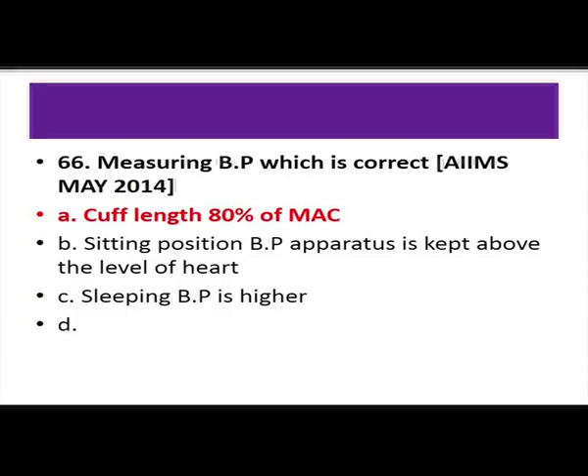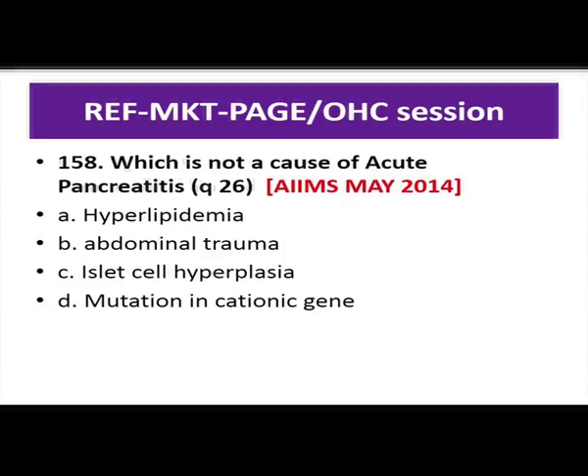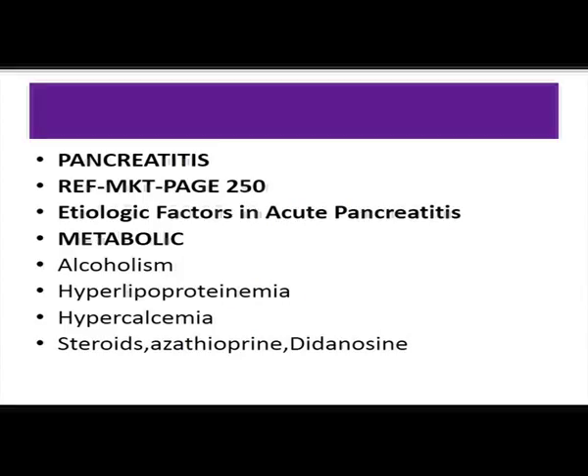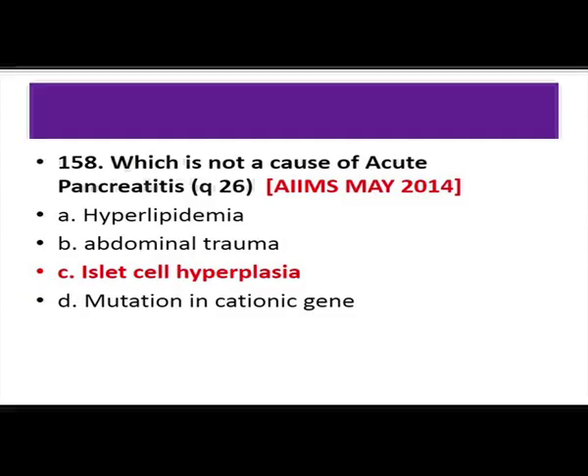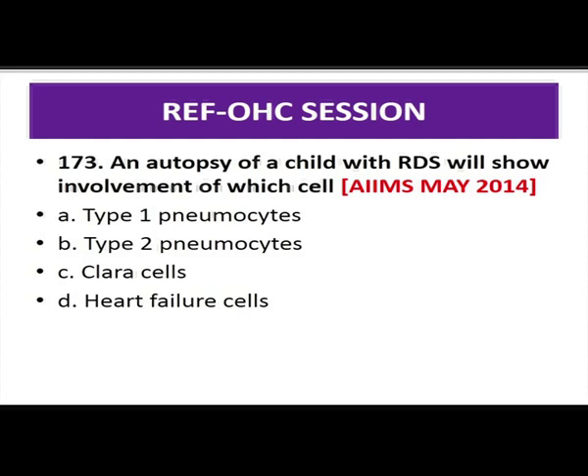Which is not a cause of acute pancreatitis? The answer is islet cell hyperplasia. Hyperlipidemia, abdominal trauma, and mutation in the cationic trypsinogen gene are all associated with pancreatitis. Drugs predominantly — steroids, azathioprine, and didanosine — can be associated. Two common causes are alcoholism and gallstones. Mumps is one infection that can cause pancreatitis. In an autopsy of a child with RDS, the involved cell is the type 2 pneumocyte, which secretes surfactant.